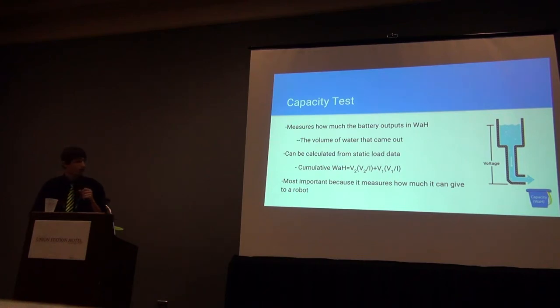Another way to test battery health is to measure battery capacity. Using our water analogy, the capacity test measures how much water came out of the tank — representing the total power given by the battery in watt hours. To perform the capacity test, we took voltage from our static load data and using Ohm's law calculated the current, then multiplied current by voltage to obtain watts. We then calculated the cumulative watts delivered over the duration of the test for each battery in watt hours, using a spreadsheet. This is the most relevant test, because what we really care about is how much power the battery can provide for a match. A good battery will always have high capacity, while a bad battery will always have low capacity.